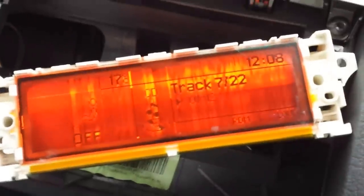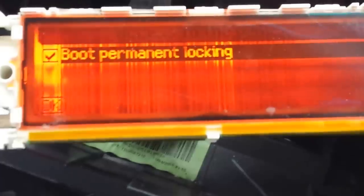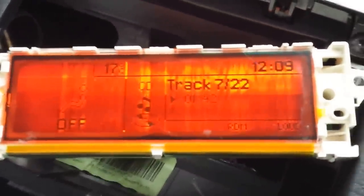To change those parameters — like turning on or off the automatic headlamps or boot permanent locking — you will have to take off the stereo, the holder, and the screen, and fit your old original screen to make those changes. If boot permanent locking is selected, as I showed you earlier, you will only be able to open the boot from your key fob remote. The rear boot button will not work.